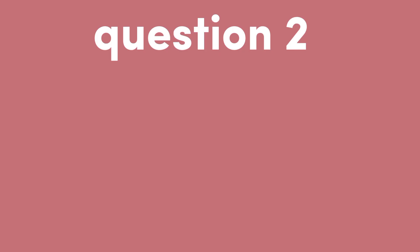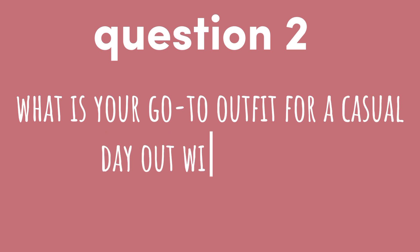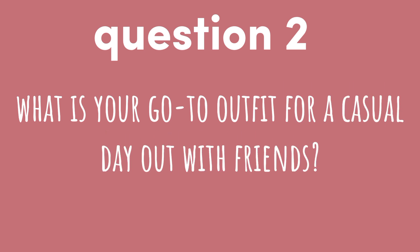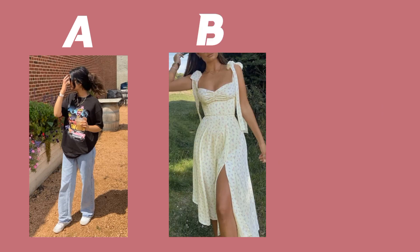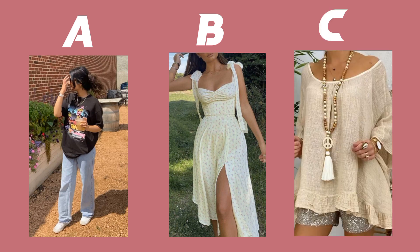Question two. What is your go-to outfit for a casual day out with friends? Option A: a simple t-shirt and jeans. Option B: a trendy dress with statement accessories. Option C: a loose-fitting bohemian top with flowy pants.